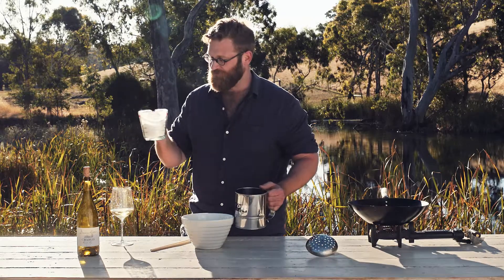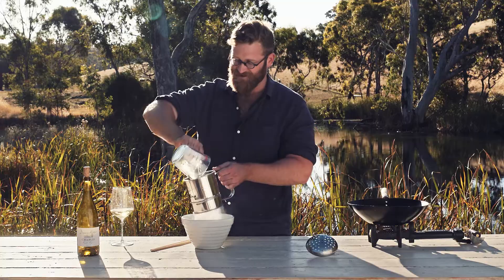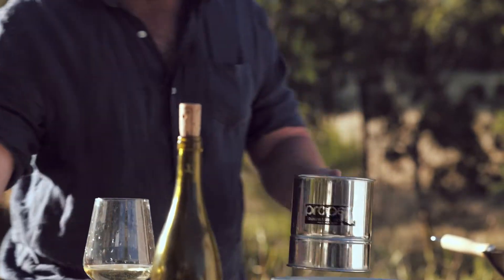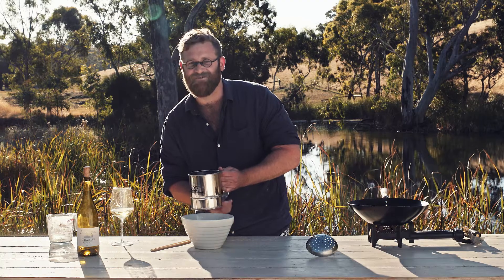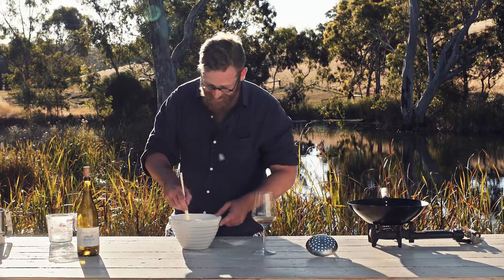Three quarters of a cup of plain flour, a quarter of corn flour. You've got to sift it — that's about as technical as we get. So now we've sifted the flour.